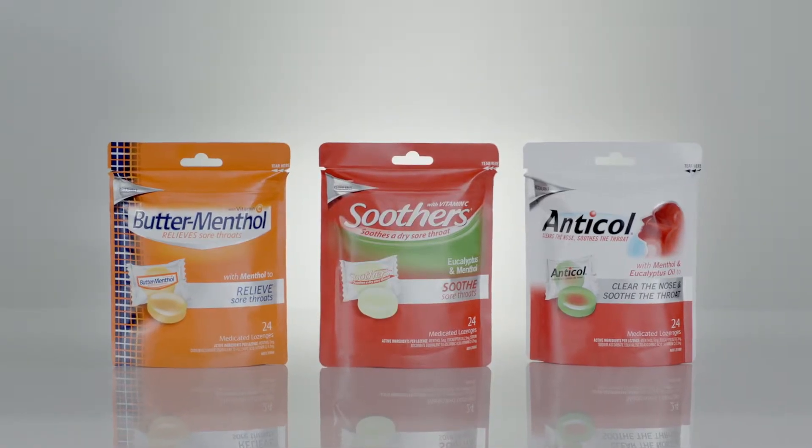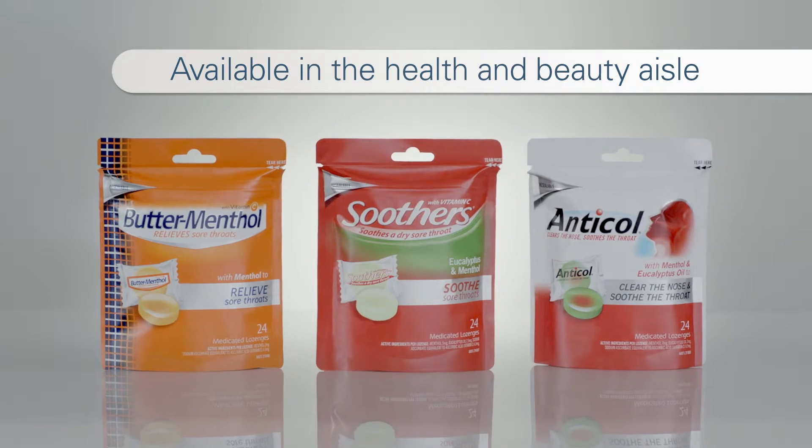Be prepared for the next sore throat with the new resealable bags from Buttermenthol, Soothers and Anticol. Available in the health and beauty aisle. What's new where you see it first.